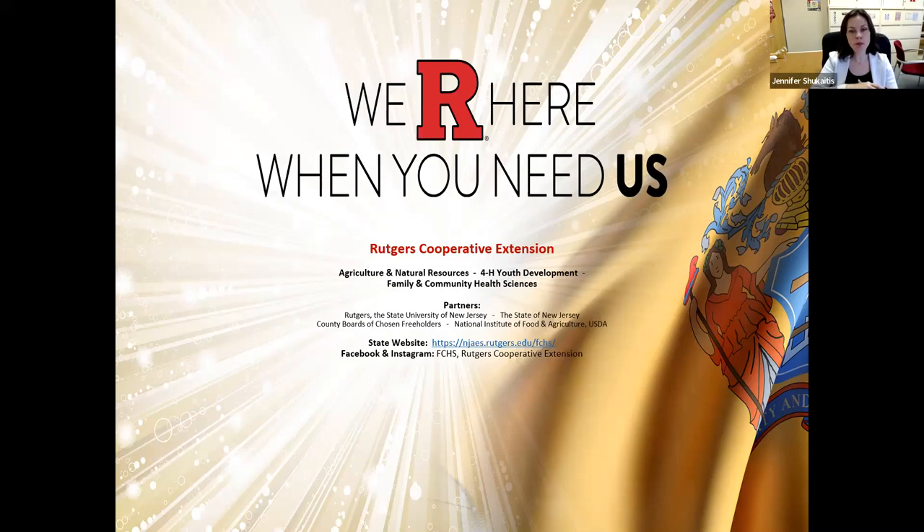Within Cooperative Extension, there are three main departments. The first is agriculture and natural resources, which works with the farming community to bring them the latest in research and information, ensuring that agriculture sources are using the most up-to-date technology available. They also work with home gardeners. The second department is 4-H youth development — probably the most well known. Most of you have probably heard of 4-H, maybe been to one of the county fairs they run. They run a number of wonderful programs in youth development.